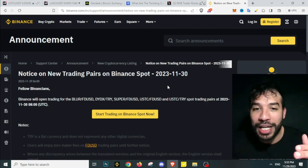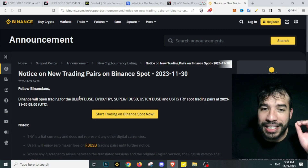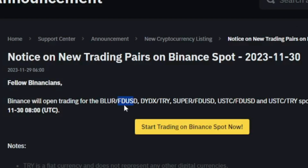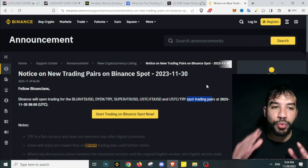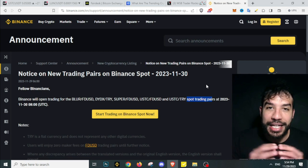We also have news today related to what I discussed in that previous video - Binance is introducing a new stablecoin called FDUSD, which stands for First Digital USD. There's not much data on it yet, but we can see new listings with that stablecoin: Blur/FDUSD, dYdX/FDUSD, TRY/FDUSD, Super/FDUSD, and USTC traded with that stablecoin, as well as USTC traded with TRY on spot trading pairs.